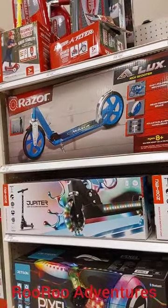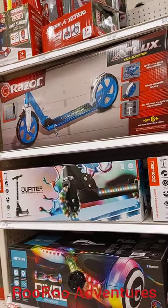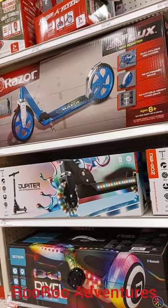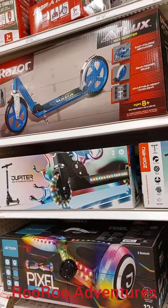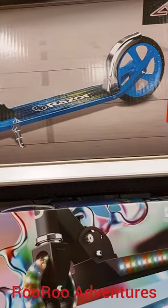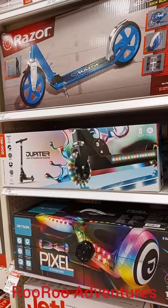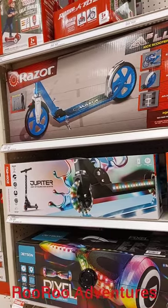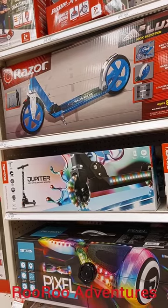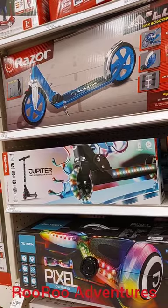They came out with this scooter right here because it has the bigger wheels. I thought this one here is a much safer scooter for your kids to ride because the wheels are bigger. So I recommend if you're going to get a scooter for your kids, get the scooter with the bigger wheels so it's safer for your kids, so they can learn how to ride a scooter before they switch over to the electric scooter. That scooter right there is one of the best ones I found — an upgrade for safety purposes.